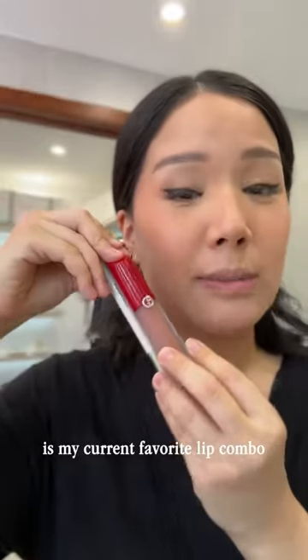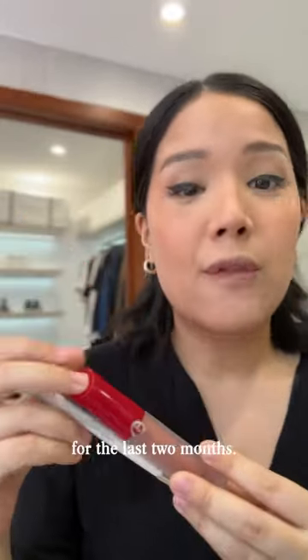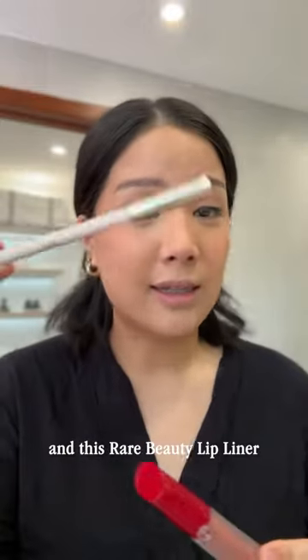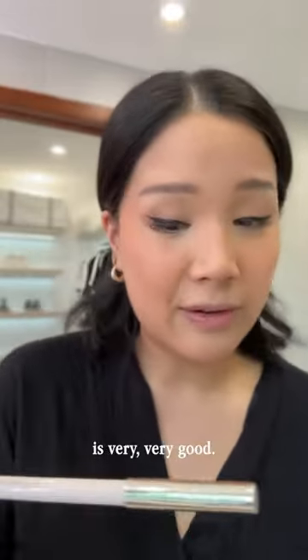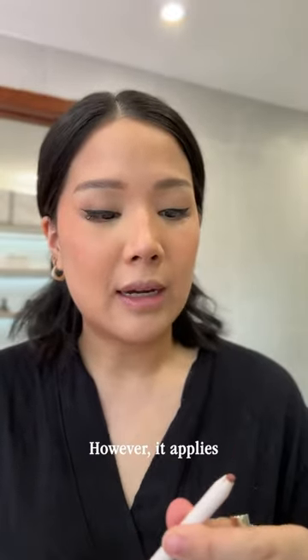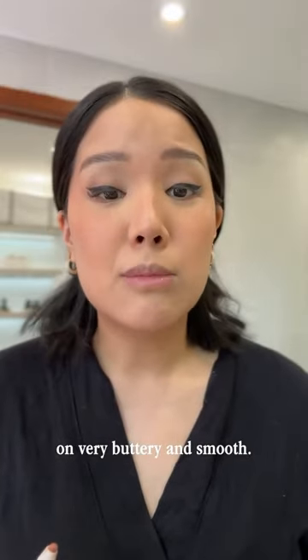These two right here are my current favorite lip combo for the last two months. This Giorgio Armani and this Rare Beauty lip liner is very, very good. This one is a matte lip liner. However, it applies on very buttery and smooth.